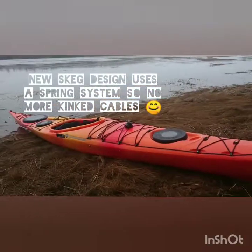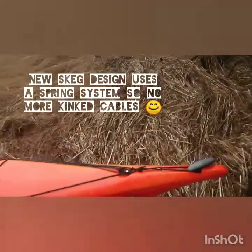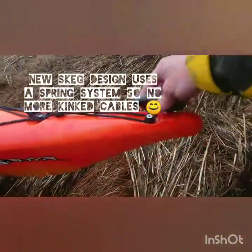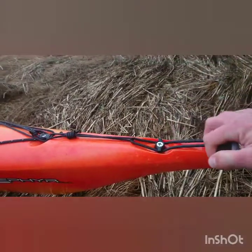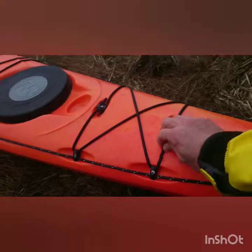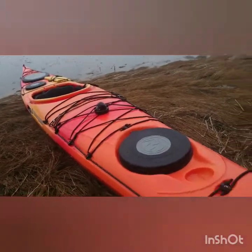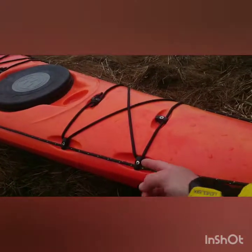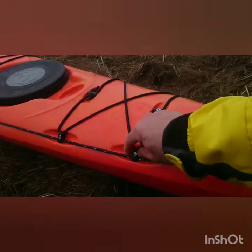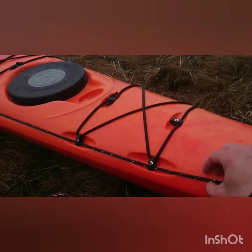Starting from the front, you have the comfort grip carrying handles and multiple bungee tie-downs. Comparing this to a Tempest, the clips for the bungees are plastic, but they seem to be holding up quite well.